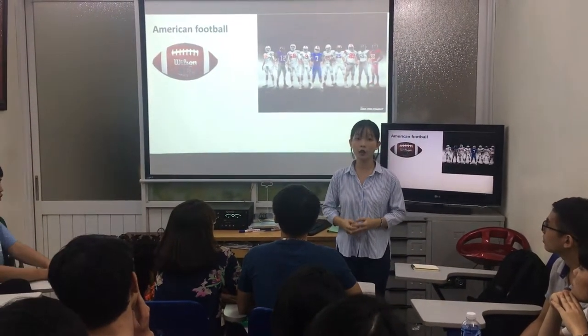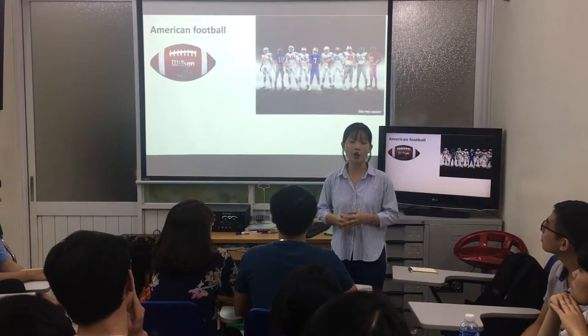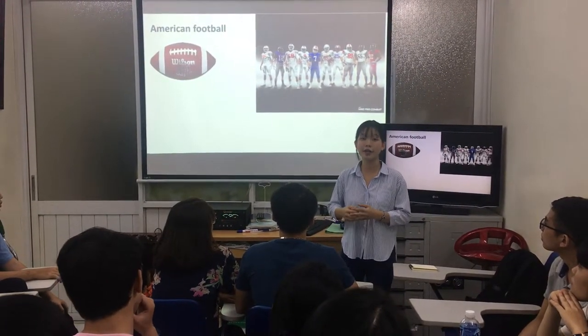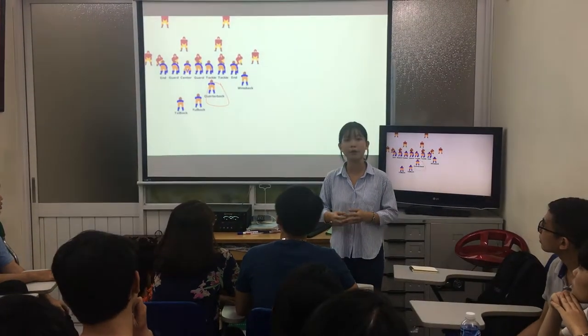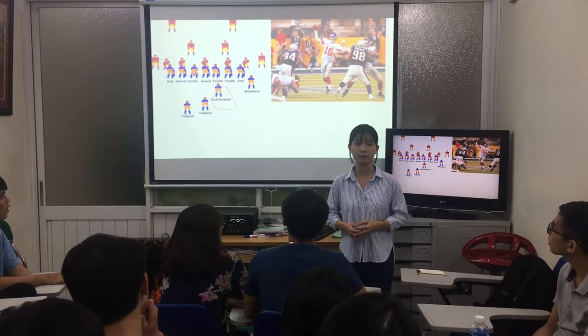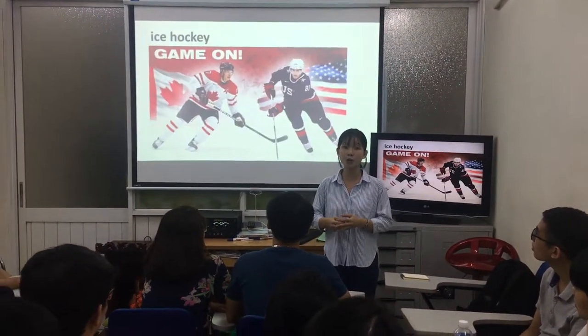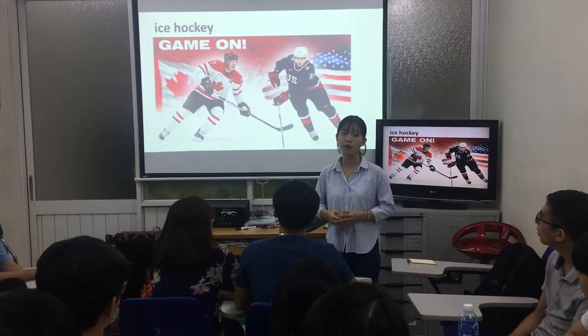American football uses a ball that looks like a rugby ball. There are 11 players on each team, and all players wear special protective clothes. The most important player on the team is the quarterback. The quarterback throws the ball to a receiver or a runner who catches the ball and runs to the goal area.